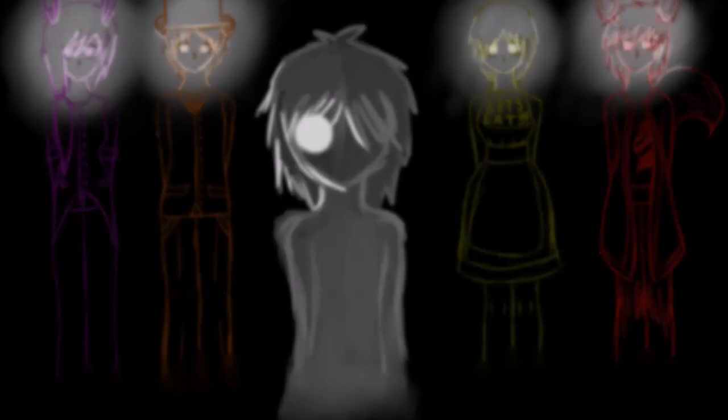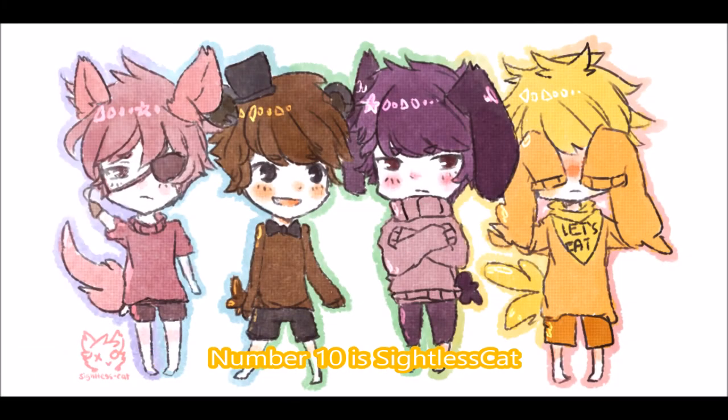So at number 10 it's Sightless Cat, if that's correct. This is a very cute one, very adorable, and I like the miniature version of Foxy, Chica, Bonnie, Freddy. Very adorable. Chica's like 'oh no.' It is very adorable and it must have done a lot of work making it very nice. I must admit it looks like all the hard work put into it, so it deserves number 10 or more.